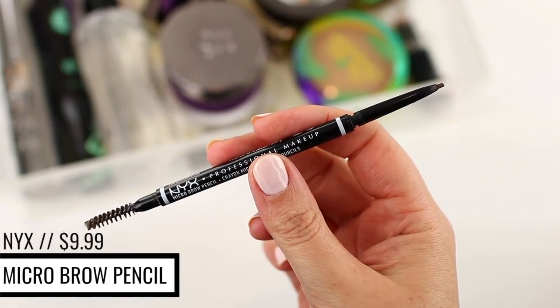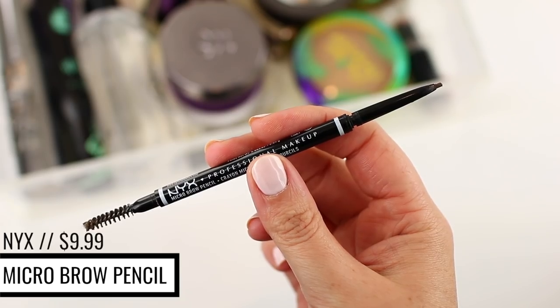I'm kind of new to brow pencils — I just started using them in 2018 — but I've already gone through so many of the NYX Micro Brow Pencils. I go through brow pencils so quickly, which is part of why I don't like to repurchase high-end brow pencils very often. I've gone through the NYX Micro Brow Pencil at least four or five times, which is crazy since I just got into them this year. It's affordable and NYX is always on sale, like buy one get one half off, and I recently picked some up on the Ulta website during a buy two get one free sale.